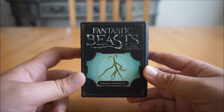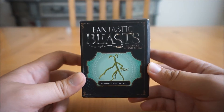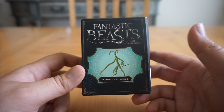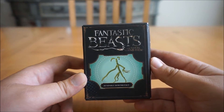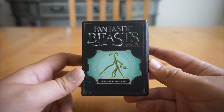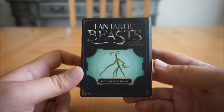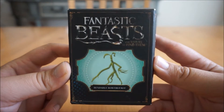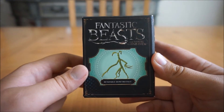You might be asking, what is this? This is the Fantastic Beasts and Where to Find Them Bendable Bowtruckle. I saw it on Amazon during the month of December. I added it to my pre-order and it was until early or the middle of April of this year that it finally got sent in the mail. It's awesome — I have my very own bendable Picket Bowtruckle. This is what it looks like on the front, which looks really cool. You can see the logo to Fantastic Beasts and Where to Find Them.